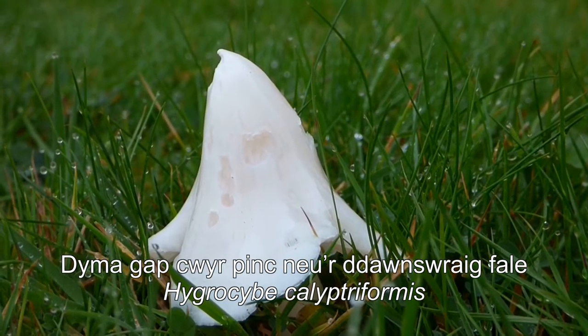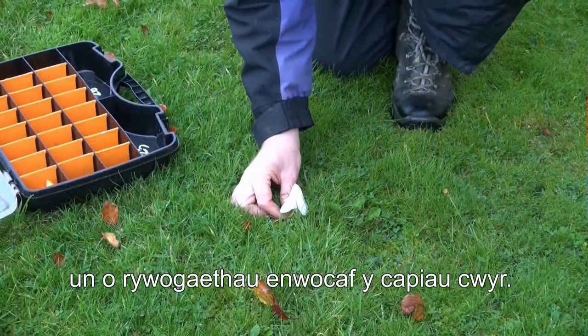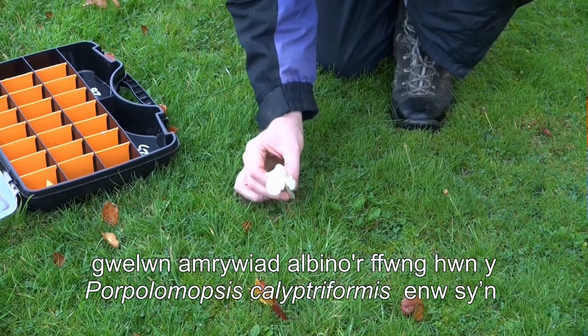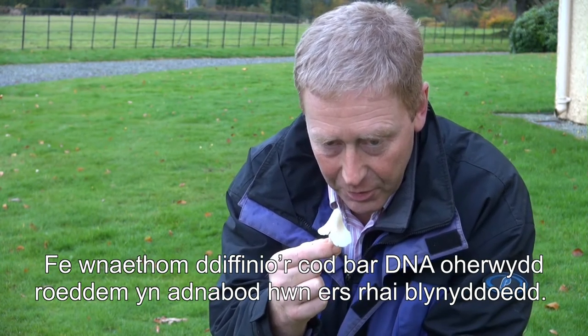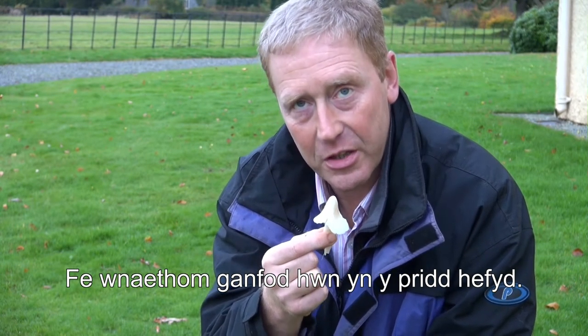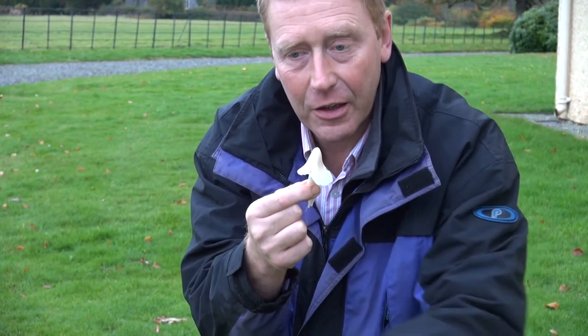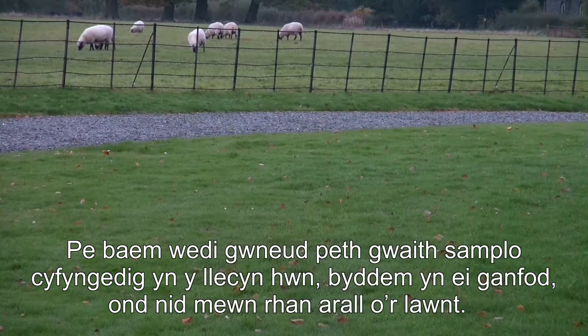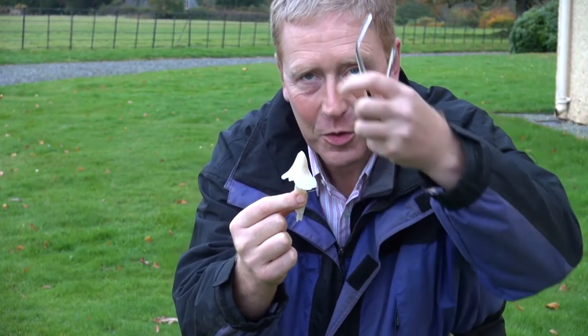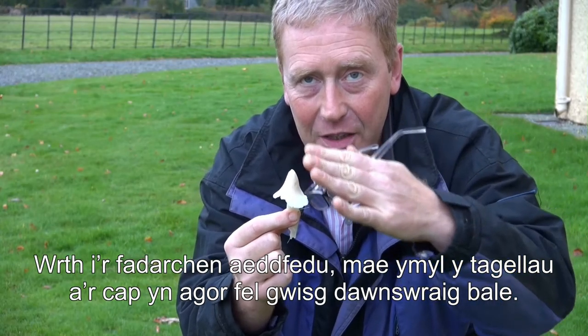Here we have what we know as the pink wax cap or the ballerina — one of the iconic wax cap species. But you'll notice it's not particularly pink, because here — and as far as I know only here — we have the albino variety of this fungus. Its proper name is Porpoloma calyptriformis, which is quite a mouthful. We've DNA-barcoded it, but we can't tell it apart from the normal pink wax cap for the particular bit of DNA that we look at. You can see it has a lovely pointed shape, and the cap is initially quite steep-sided; then as the mushroom matures, the edge opens up just like the costume of a ballerina.